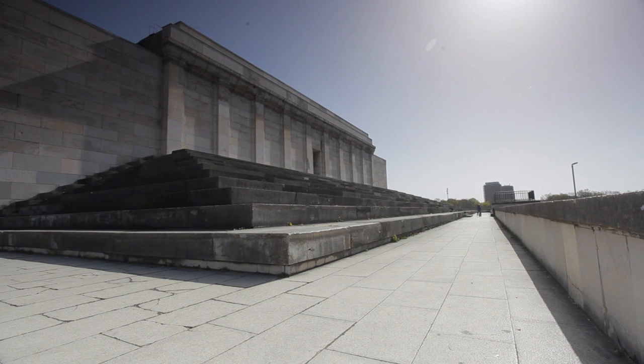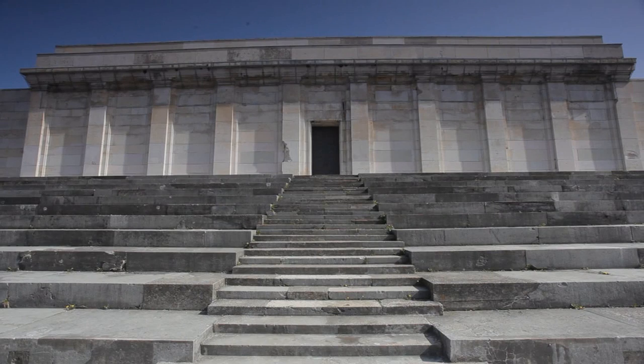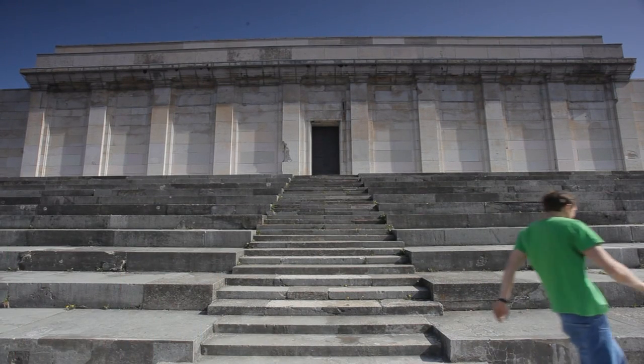Albert Speer, Hitler's favorite architect, under whose direction the Nazi party rally grounds were designed and partly built, also left many of his plans and designs in the historic art bunker.